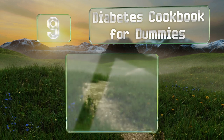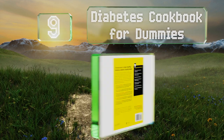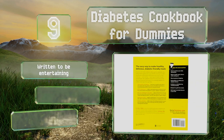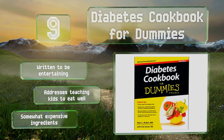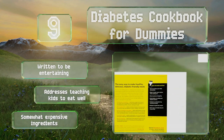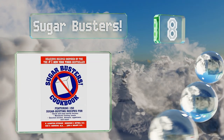At number nine, true to its title, 'Diabetes Cookbook for Dummies' provides simple, easy-to-digest guidance on how to make delicious yet guilt-free appetizers, entrees, and more. It's also full of useful advice on dining out, grocery shopping, and setting up your kitchen. This one's written to be entertaining and addresses teaching kids to eat well too, but it does use somewhat expensive ingredients.